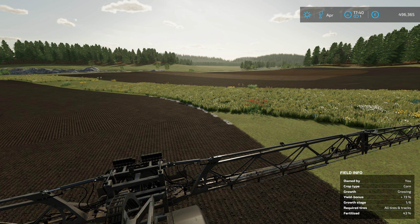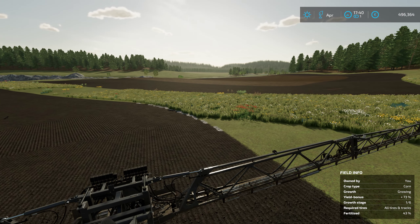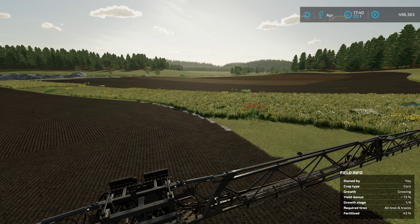I've got our Kloss doing some rolling for us in the far distance there, finishing up our bean field.